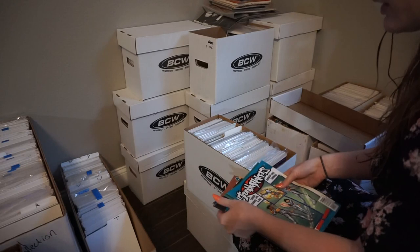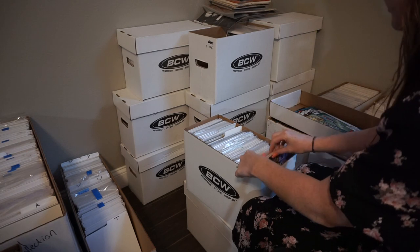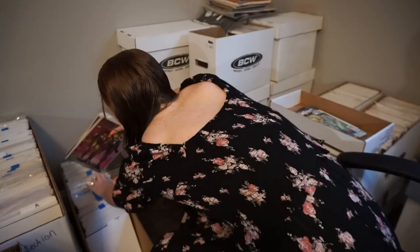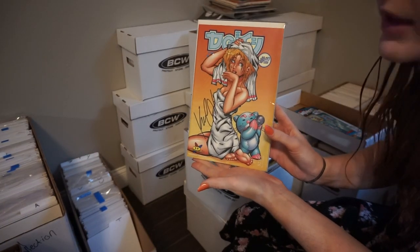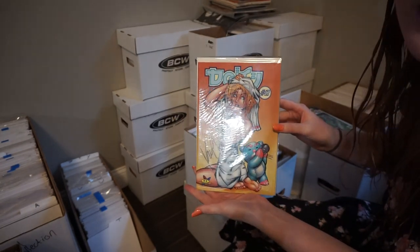I'm gonna put all these things that aren't bagged and boarded in this little side over here, so when we do get bags and boards later I can actually bag and board them. And then this one's signed so we'll put that to the side — trying to get all our signed stuff together. A lot of them don't have any COAs so we're thinking about sending them to CBCS.